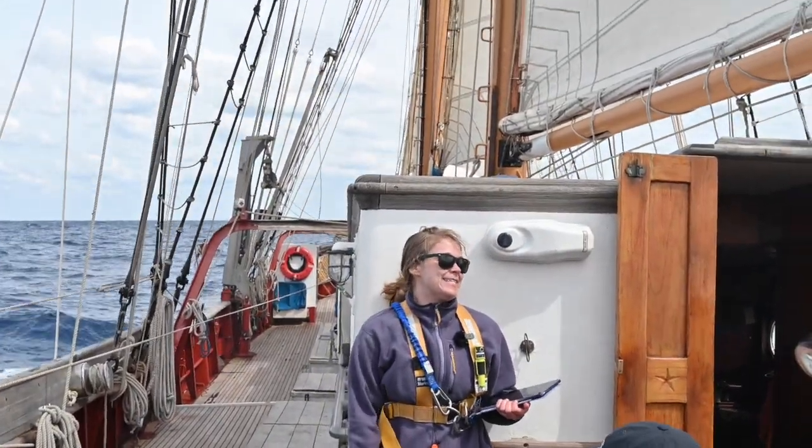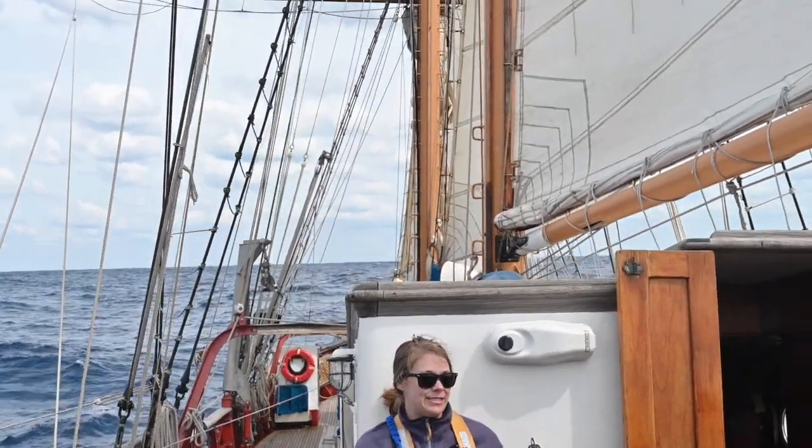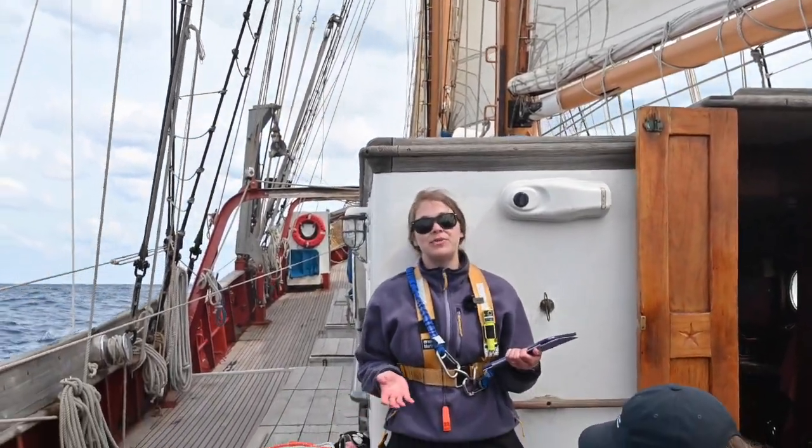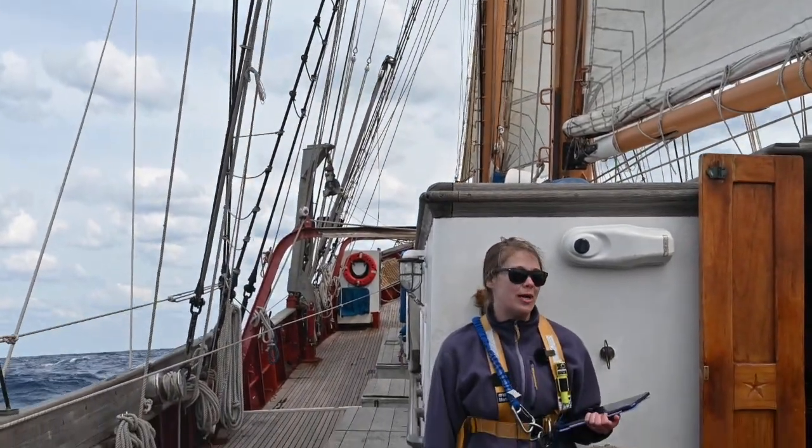Let's talk about scent. Since we breathe air, scent isn't going to give us a whole lot of information about our oceanic surroundings either. And then there's touch, which is really only useful in range of what you can reach, which in the vast ocean is not going to be a whole lot.